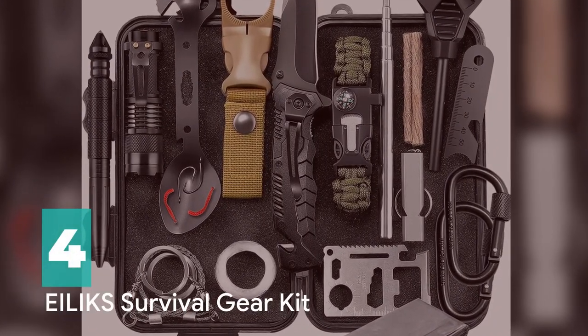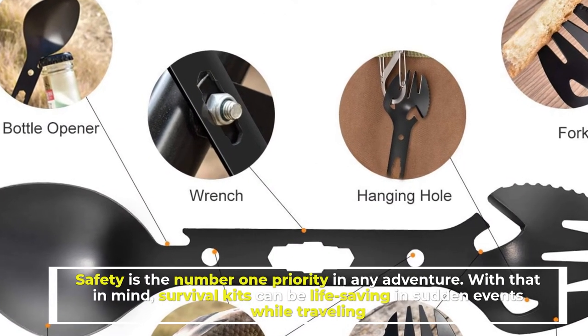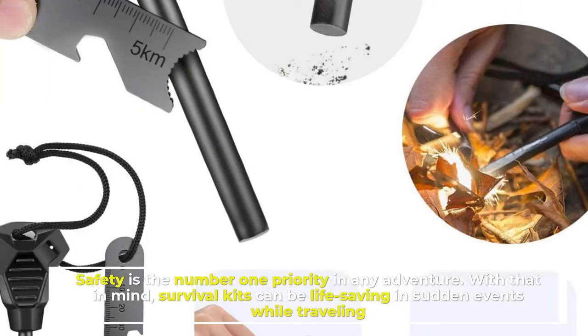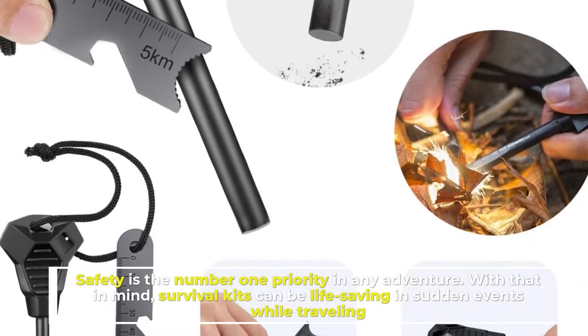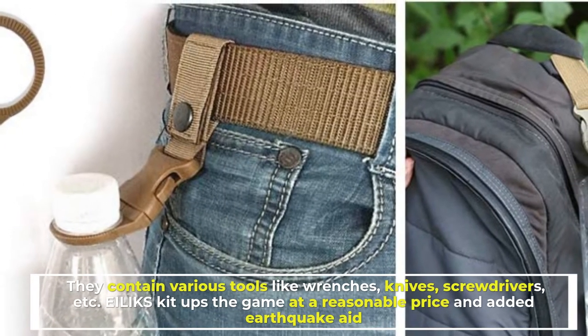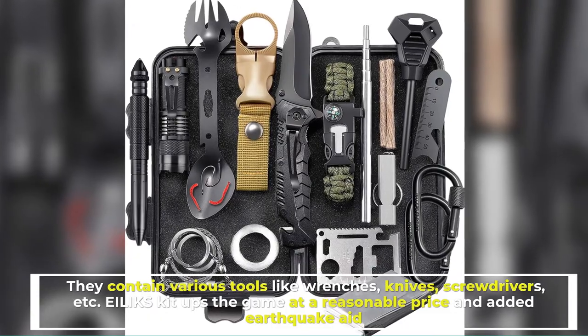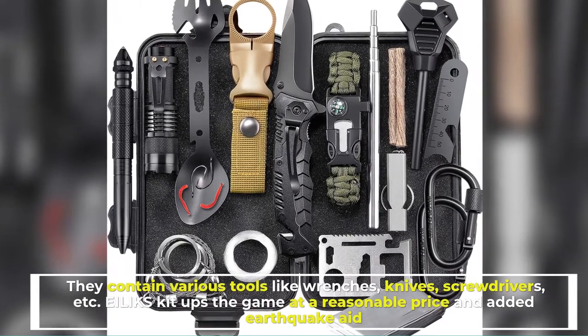Number 4: Alix Survival Gear Kit. Safety is the number one priority in any adventure. Survival kits can be life-saving in sudden events while traveling. They contain various tools like wrenches, knives, screwdrivers, etc. Alix Kit ups the game at a reasonable price and added earthquake aid.